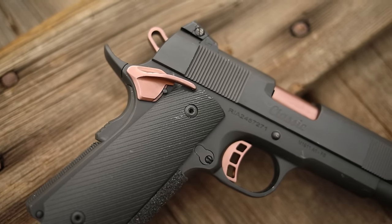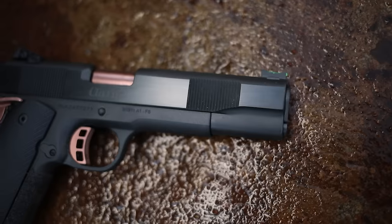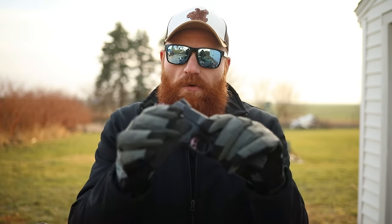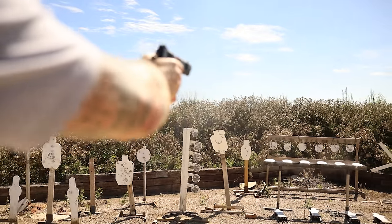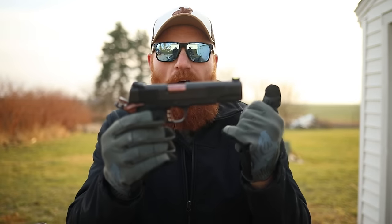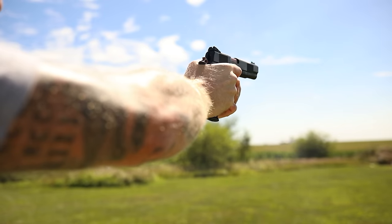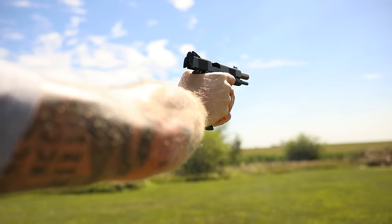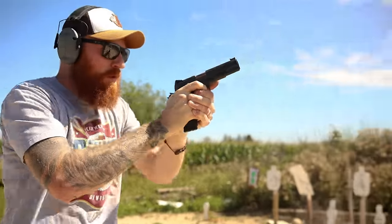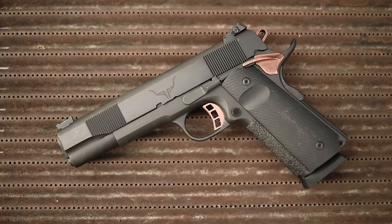It has rose gold features, front slide serrations, an adjustable blacked-out rear sight with a front fiber optic, takes 10-round 1911 9mm magazines, good back texture with grip tape on the front and G10 grip panels, ambi controls, and a serrated slide release. The gun shoots unbelievably well — it's as fast and as accurate as my Wilson Combat CQB but for about a third of the price. If you're looking for absolutely under a thousand, definitely go with the Colt Competition, but I consider this one just a little bit better.